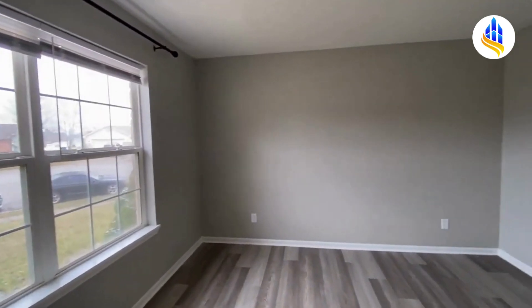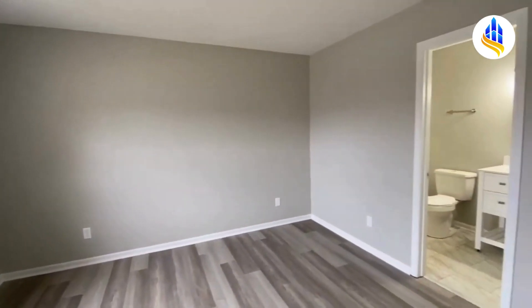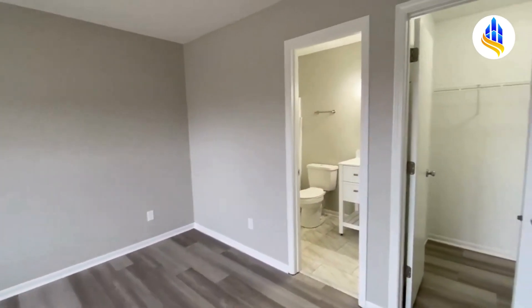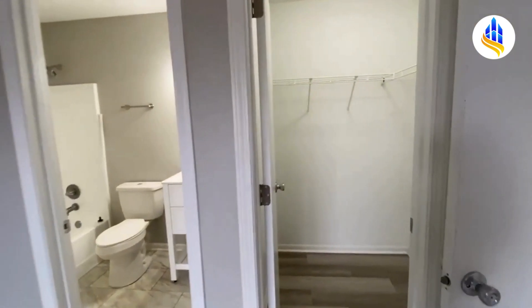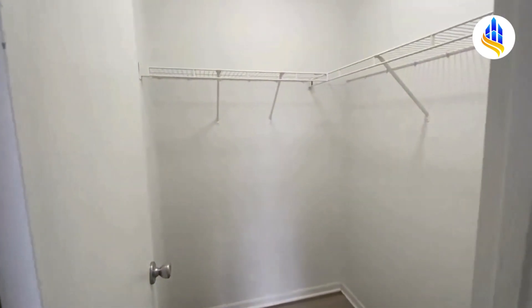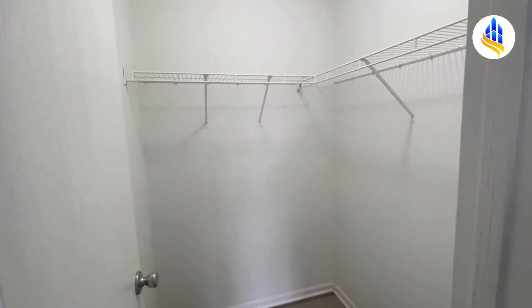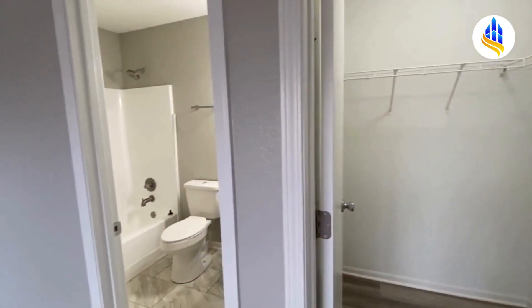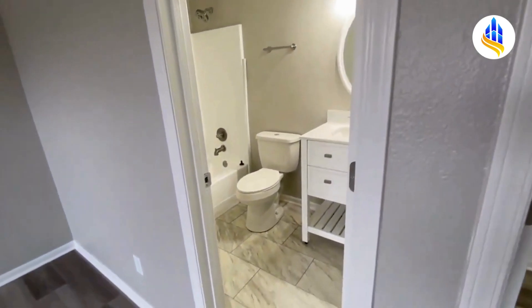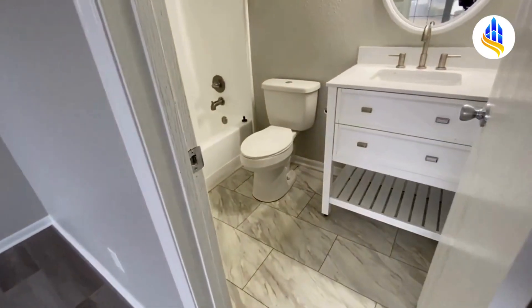This is great — you've got this large window that allows for a lot of natural lighting. This is a large bedroom that could hold a king-size bedroom set. You have a walk-in closet and your own private bathroom. Here is the walk-in closet. The great thing about this home is all three bedrooms have walk-in closets. And then here we are in your own private bathroom.